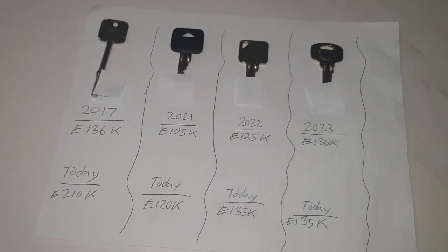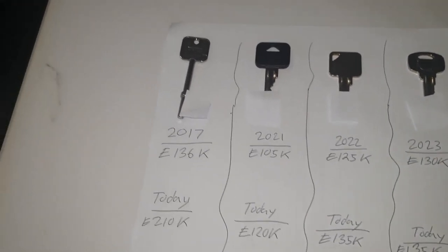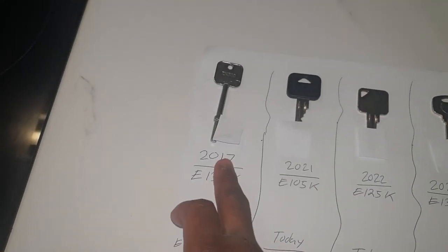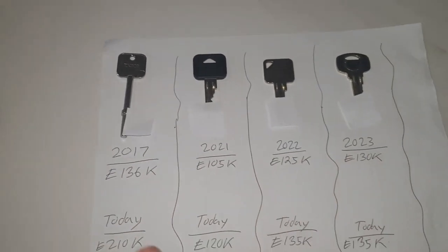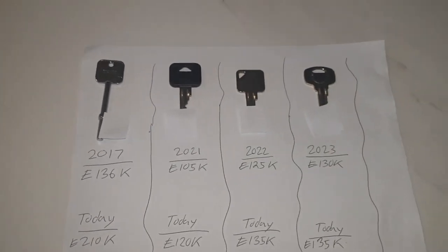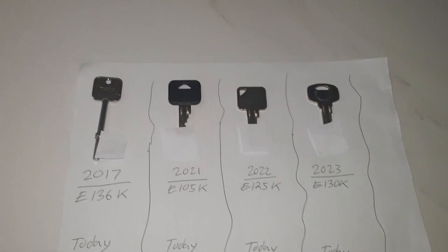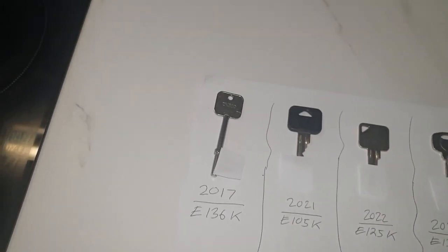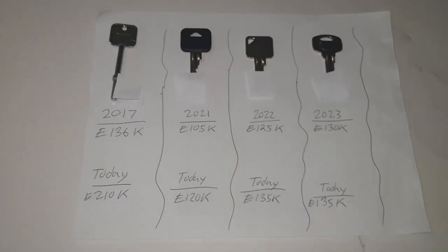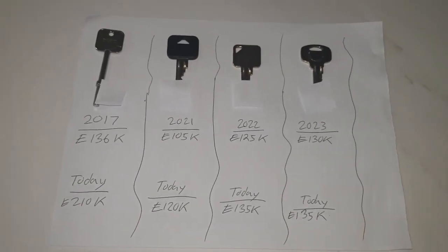I'm just going to quickly run through some numbers before I head out. These are the four keys to my four properties, in chronological order of when they were purchased. I've put bits of paper over the keys because apparently if someone knows your address and can see the key, they can make a copy of it. There's no harm in covering them over.